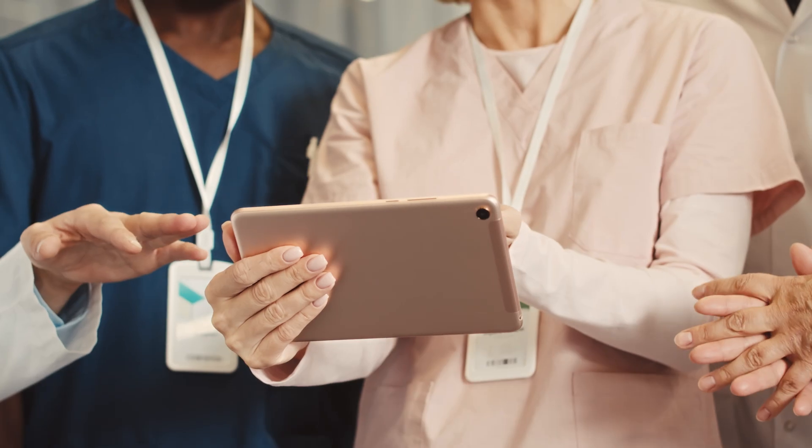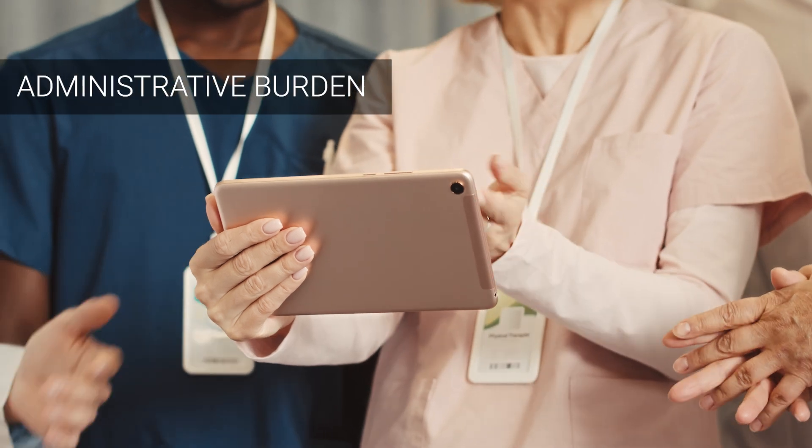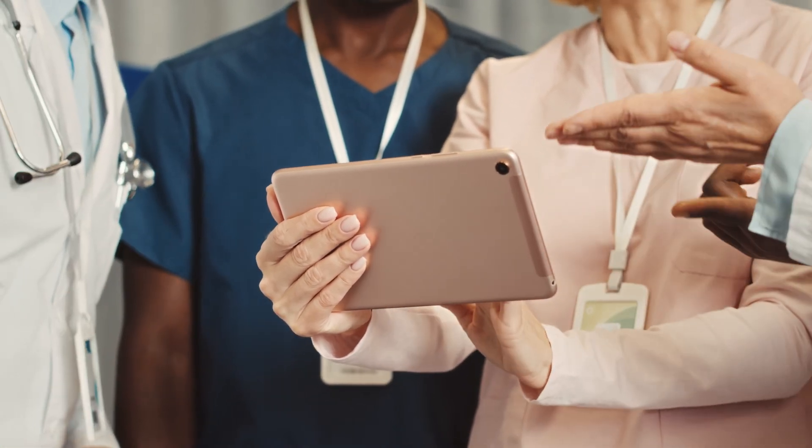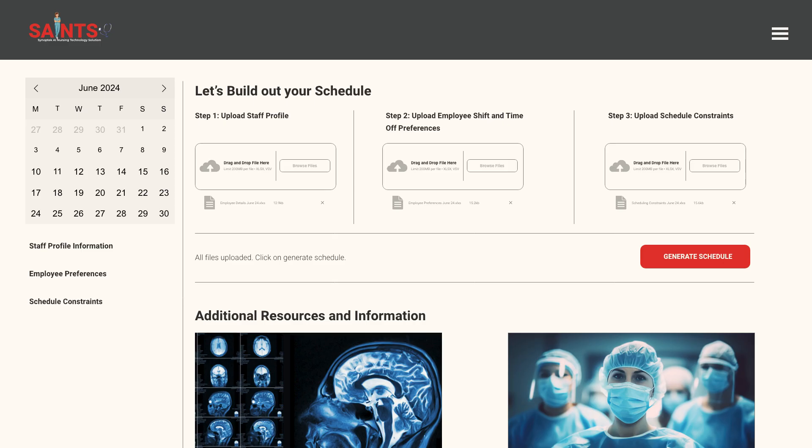This innovative solution is designed to alleviate the administrative burden on clinical staff who manage schedules. By streamlining this process, clinical staff can dedicate more time to patient care and bedside duties.